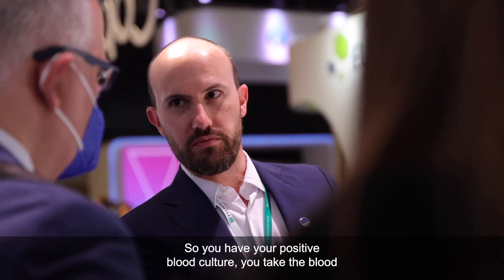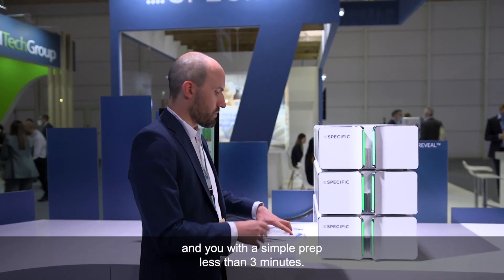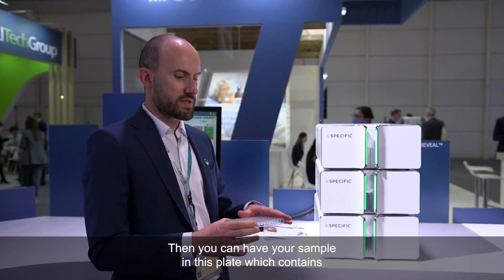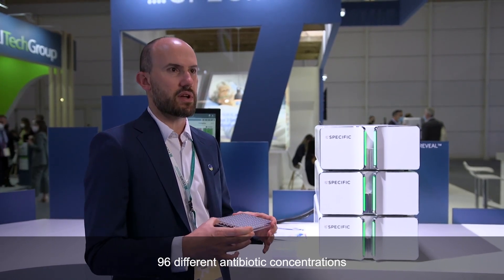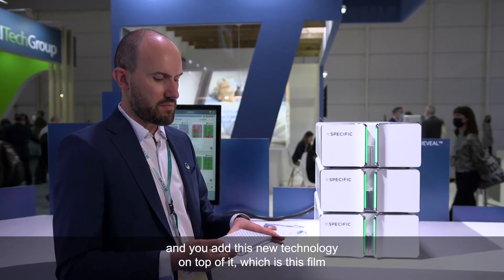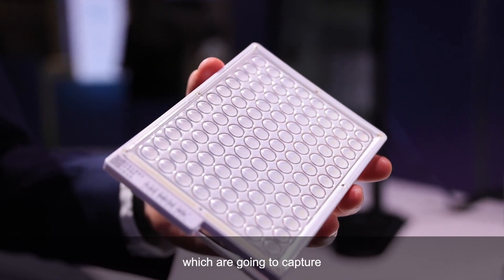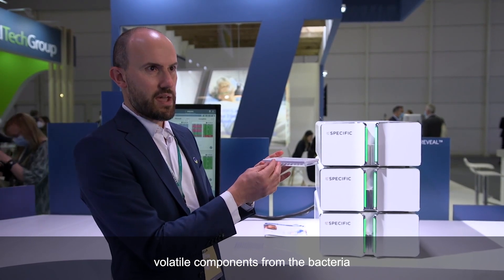So you have your positive blood culture, you take the blood and with a simple prep, less than 3 minutes, you can have your sample in this plate which contains 96 different antibiotic concentrations. You then add this new technology on top of it — a film where there are seven sensors per well, which are going to capture volatile components from the bacteria.